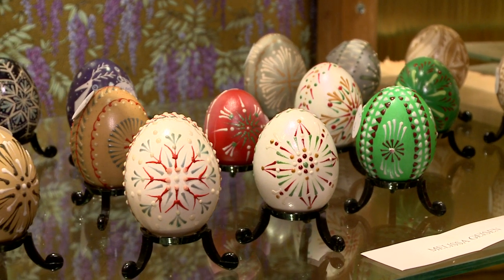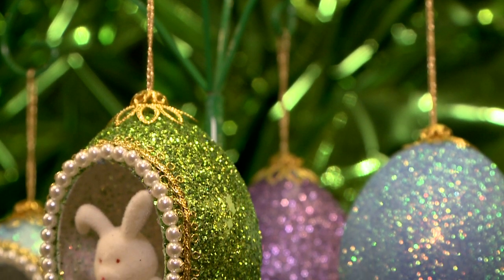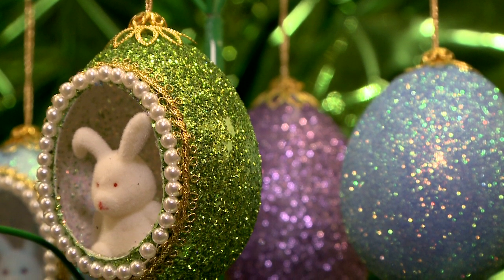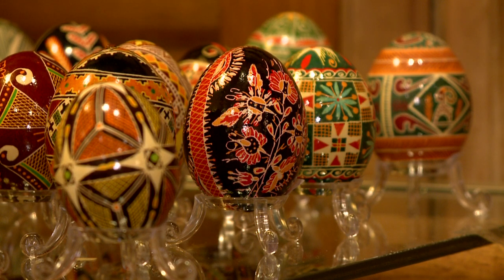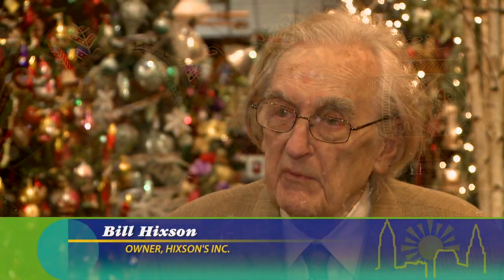We here at Hickson don't sell things, we sell memories. This egg show, many people have been coming for over 50 years. And so now they're bringing their children and their grandchildren to see them.